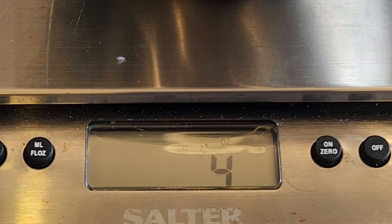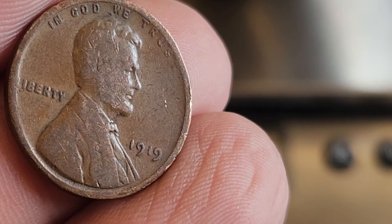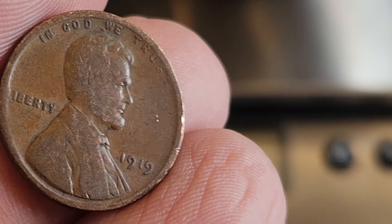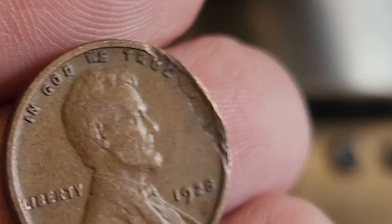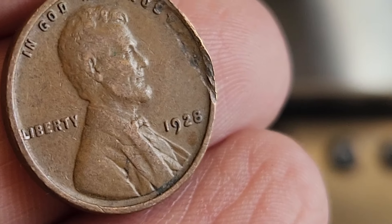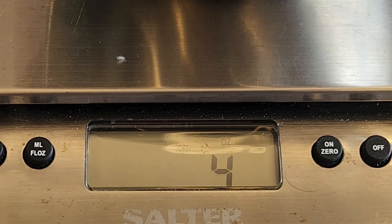Here are the finds from the third quarter pound. First up, a 1919 Philly. And the second find is a damaged 1928 Philly. Last quarter pound coming up.